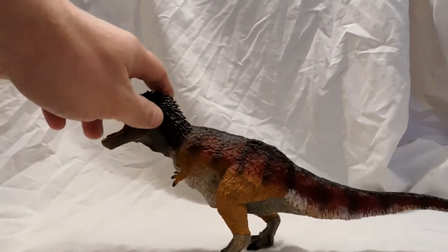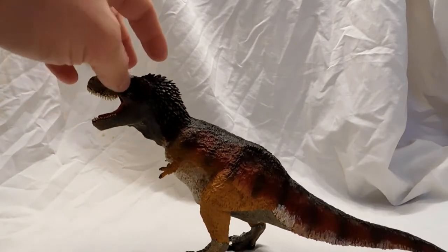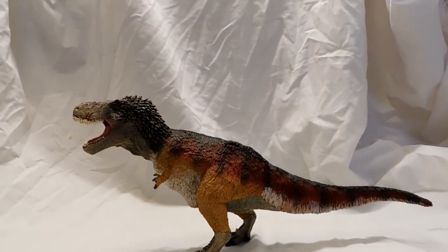One thing to note is that this T-Rex doesn't balance too well on its feet — at least mine doesn't. On a level surface he usually falls over quite a bit. But it's not the end of the world for this guy, because his beauty alone just makes up for it.